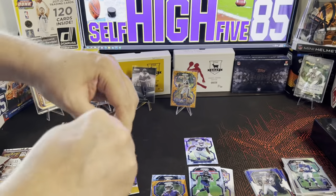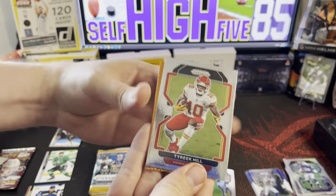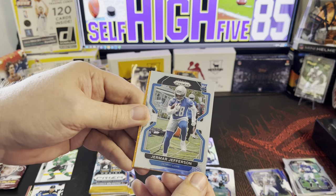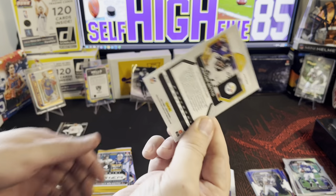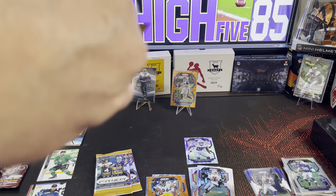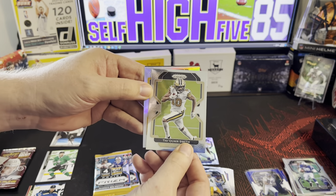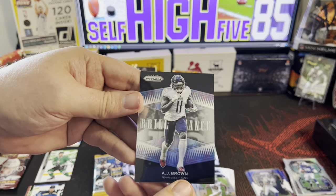On to the next one — we'll get all these sleeved up after the video. We've got Tyreek Hill, Drew Bledsoe — just one — Jamar Jefferson, Jamar Jefferson is a rookie, and Jerome Bettis. These aren't numbered or anything. Good player again, just not the one you want to see when you're chasing rookies. Pack four: we've got Brett Favre on the front, followed by Traquan Smith. Our silver is Cameron Hayward.